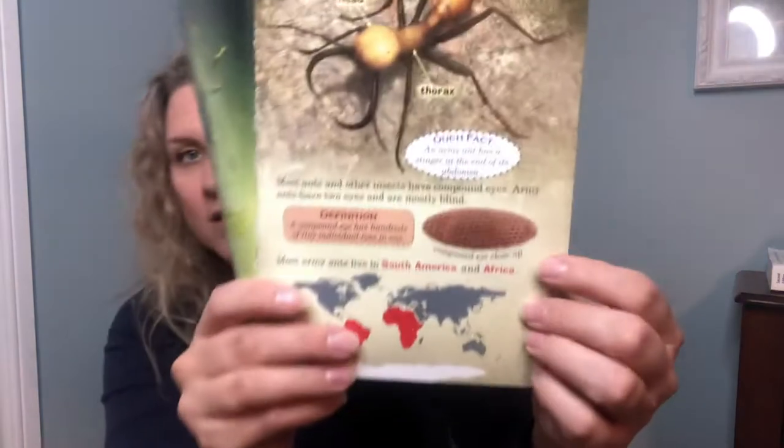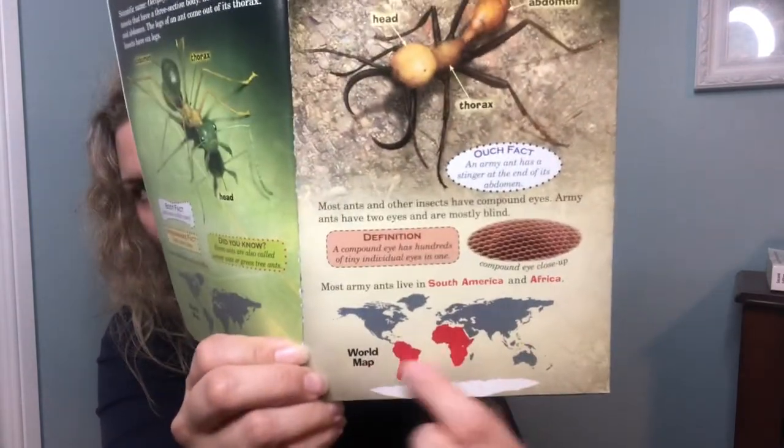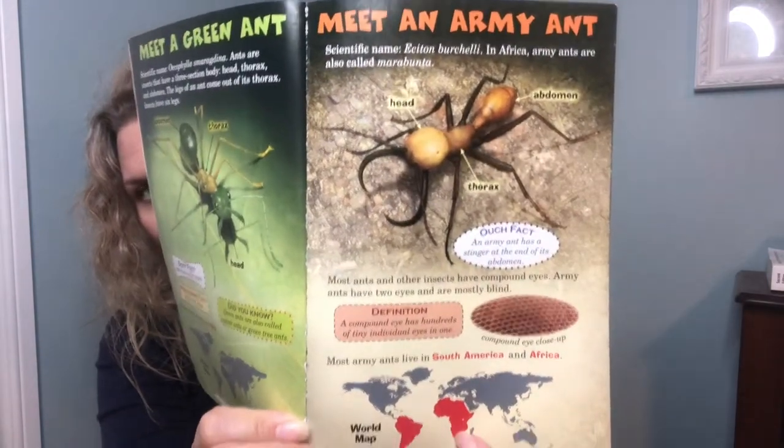Meet an army ant. In Africa, army ants are also called marabunta. Most ants and other insects have compound eyes, but army ants have two eyes and are mostly blind. A compound eye has hundreds of tiny individual eyes in one — that's a compound eye up close. Most army ants live in South America and Africa.